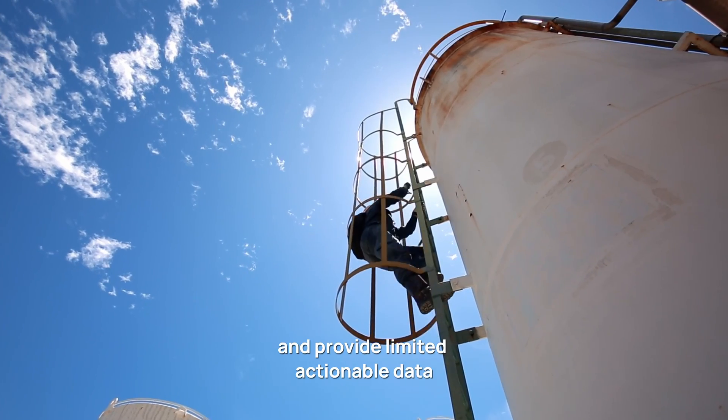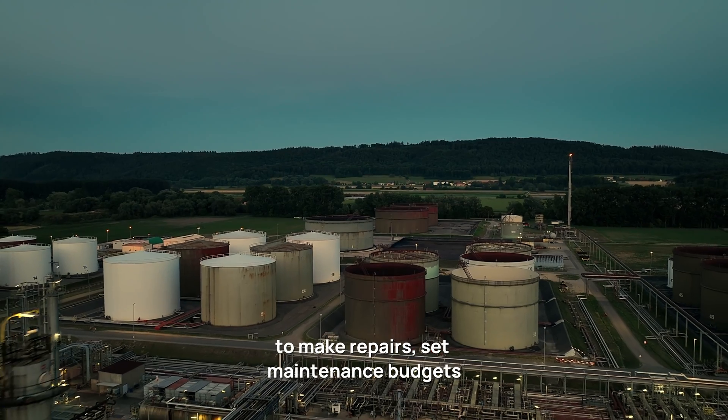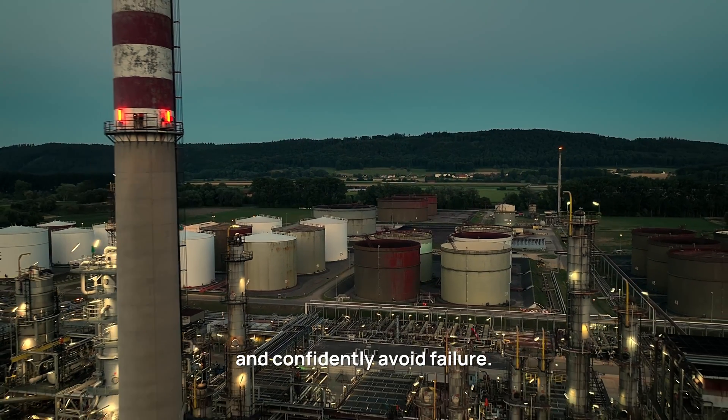Traditional inspection methods are resource intensive, dangerous, and provide limited actionable data, leaving decision makers with insufficient information to make repairs, set maintenance budgets, and confidently avoid failure.